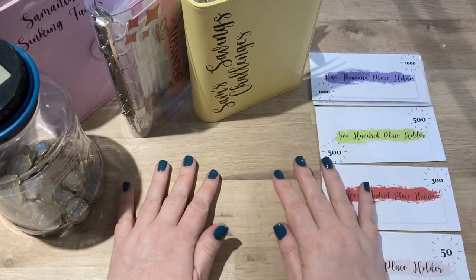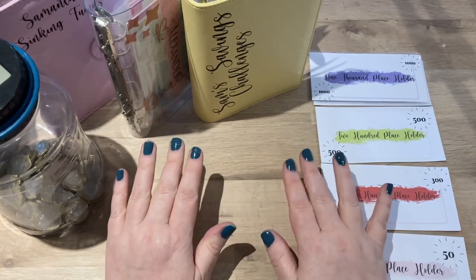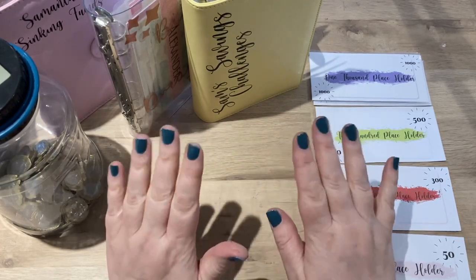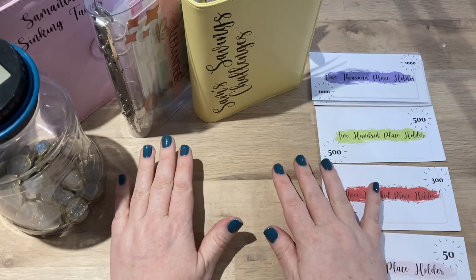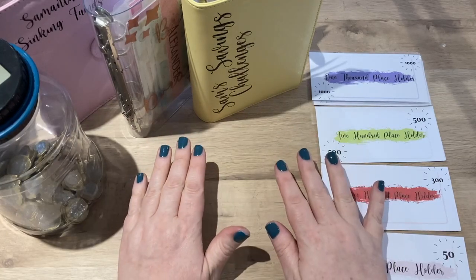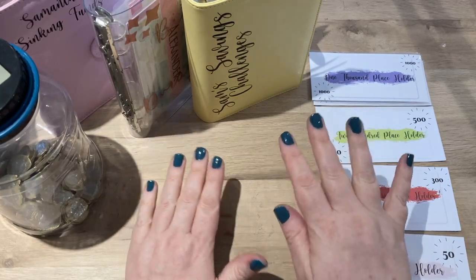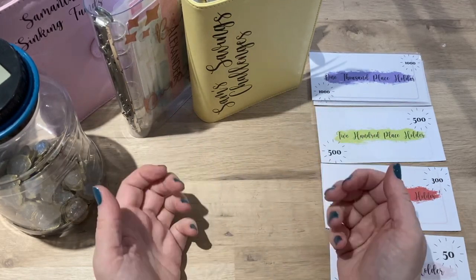Hi everyone, welcome to my channel. My name is Samantha, this is The Budget Mom UK, and today I'm going to be switching up all of my binders, showing you some of the new saving challenges that I've got, pulling everything together, getting a bit more organized, and showing you what's going on.